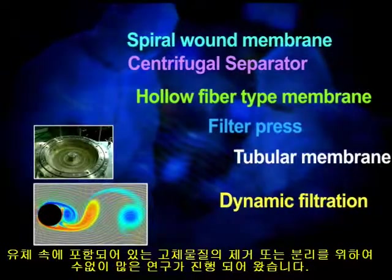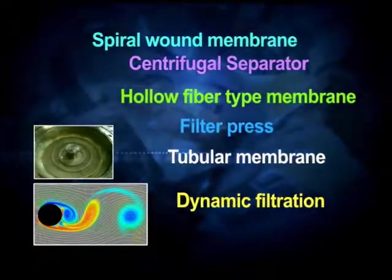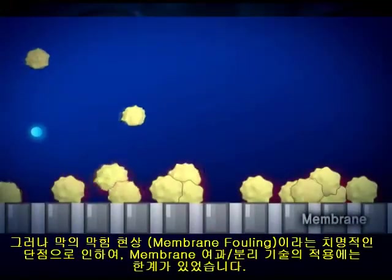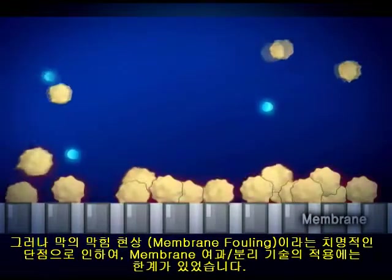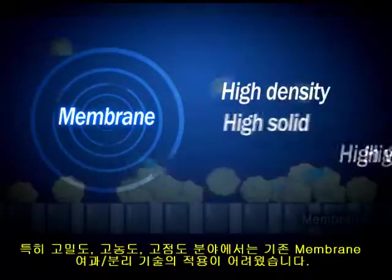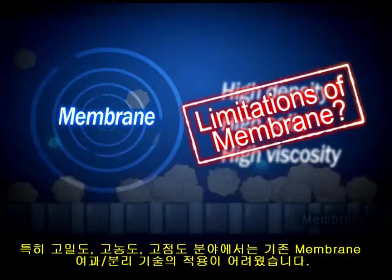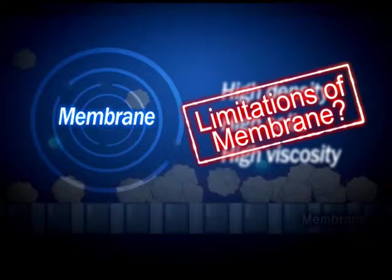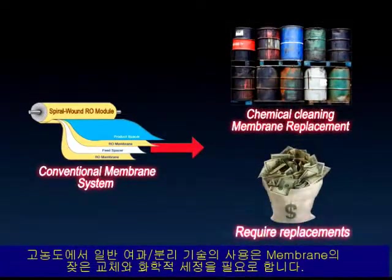There have been many inquiries for information regarding separating solids from mixed liquids. Despite the many advantages of membrane filtration technology, it has a serious weakness called fouling. The conventional membrane filtration system has limitations in treating high density, high solid, and high viscosity applications. These types of applications need frequent chemical cleaning of the membranes and can require replacements.